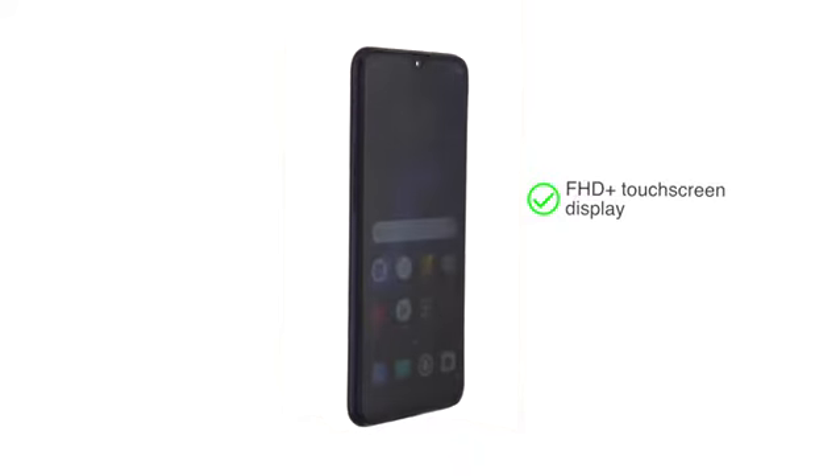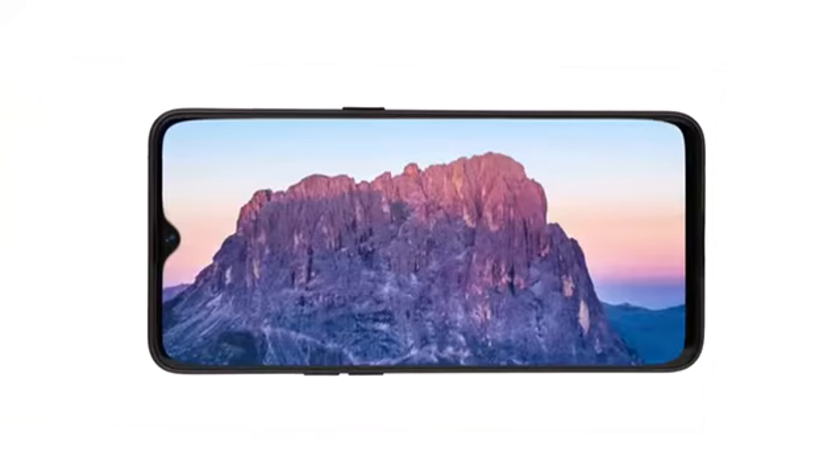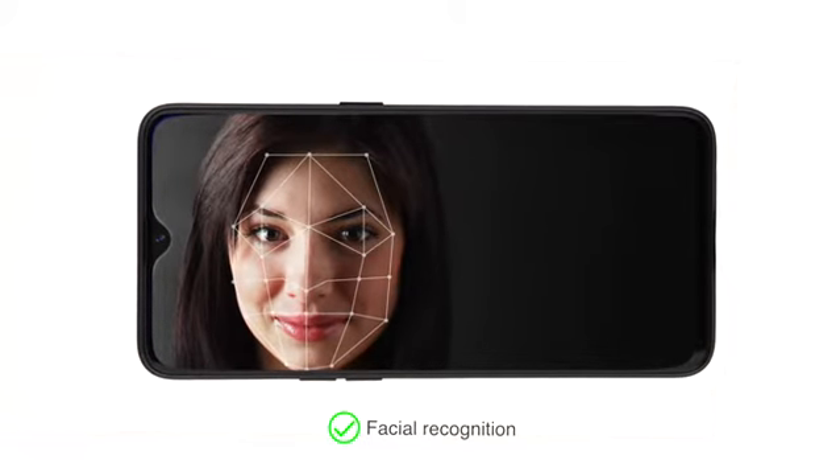The Full HD Plus touchscreen display has a 90.8% screen-to-body ratio for a great viewing experience. The phone can be unlocked with fingerprint or facial recognition in less than 0.1 second.